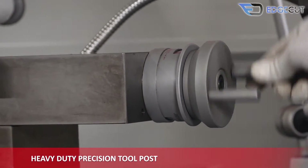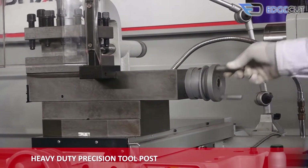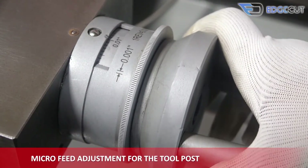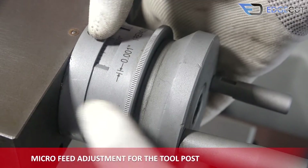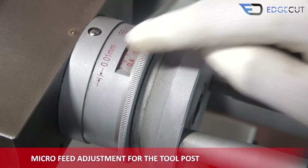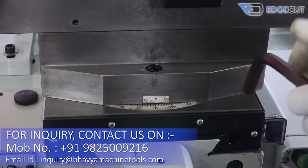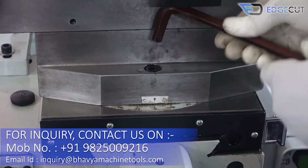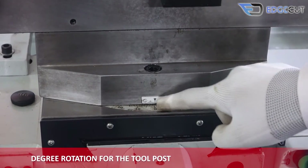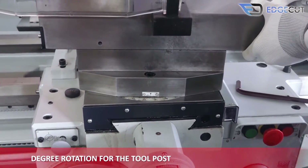The tool post is made of great quality material and is user-friendly. It also has an option for the machine user to rotate it for various operations on the job.